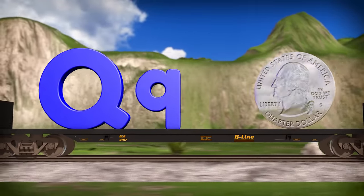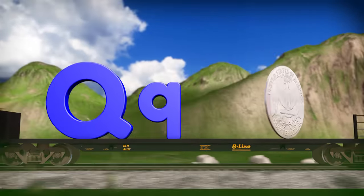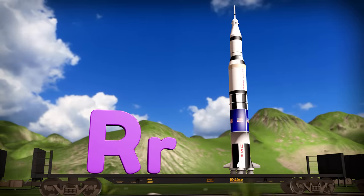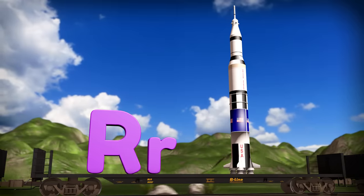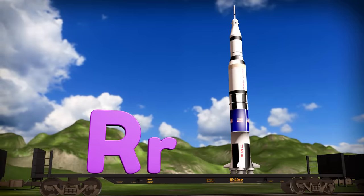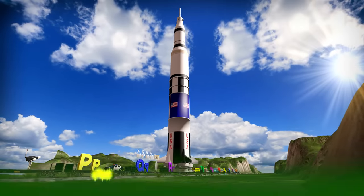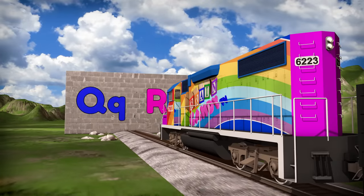Here we have a big quarter! The word quarter starts with the letter Q. It's called a quarter because you need four of them to make a dollar! Whoa, check out that cool rocket! This is called the Saturn V rocket and it's the rocket that took the first people to the moon! It's also the biggest rocket ever made so far! This is just a small model — the actual size is this big! The word rocket starts with the letter R. Now we know the letters Q and R!